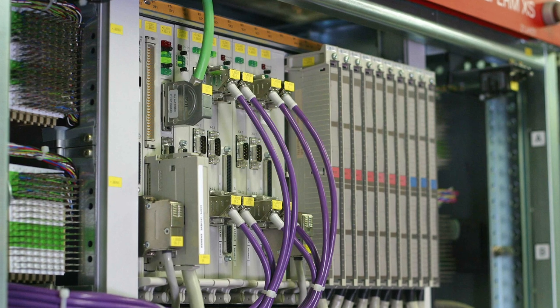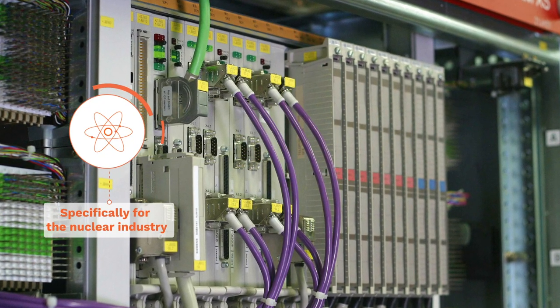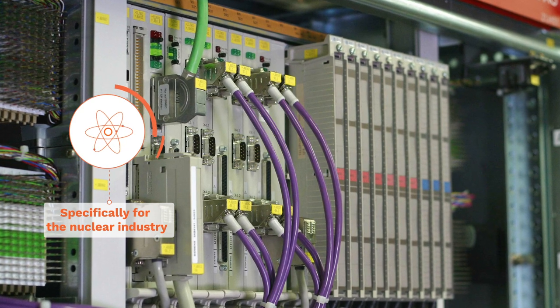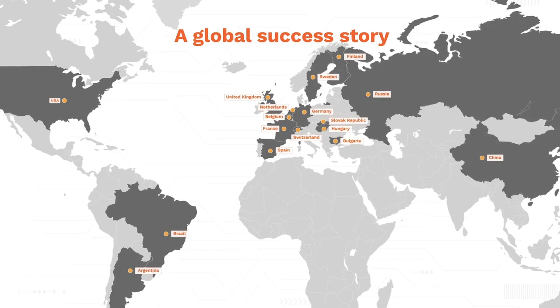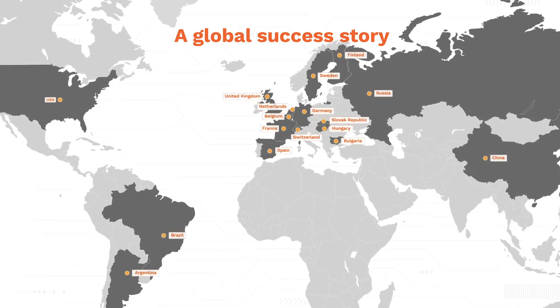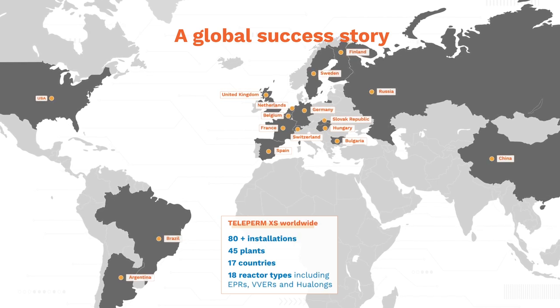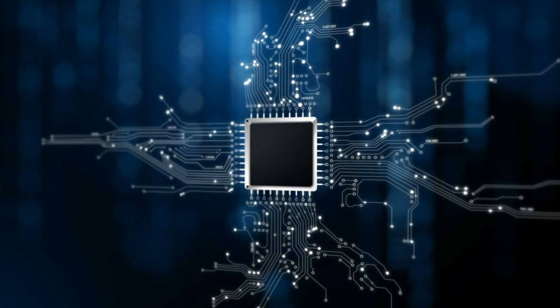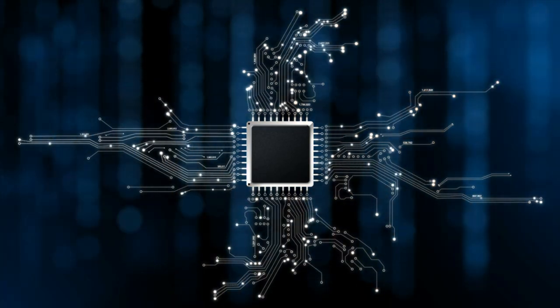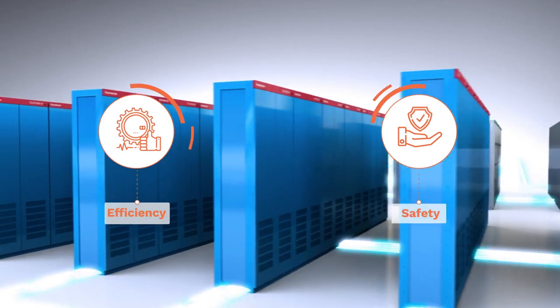From its inception in 1998, Teleperm XS was engineered specifically for the nuclear industry and designed to scale to any plant requirements. The modular system is licensed in 17 countries, installed in more than 80 units across 18 different reactor types, and meets the most stringent I&C system regulations. Teleperm XS is built on cutting-edge technology entrusted by current reactor owners and new build customers for its efficiency and safety on a global scale.